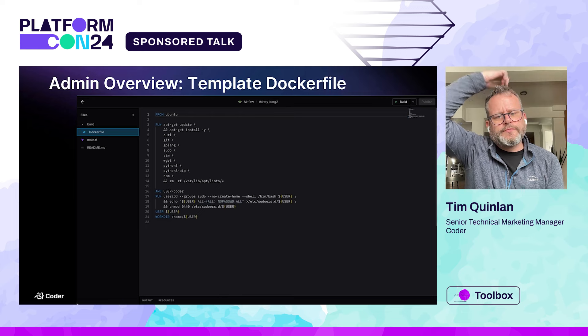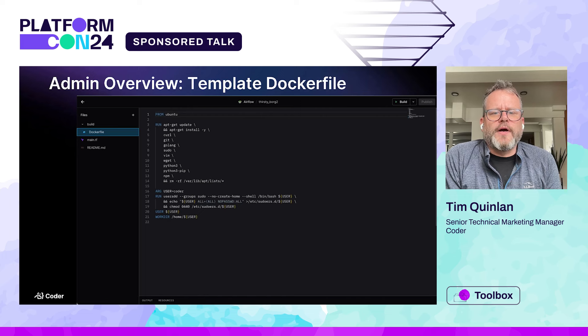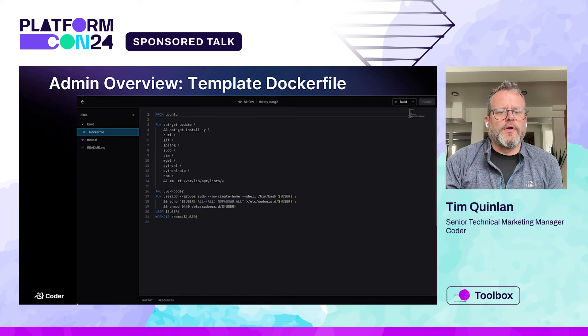So what does a template look like? From the admin side — the admins are the only people who see these templates. The devs say 'we need XYZ' and the admins enable it in the template. This one I'm looking at is for a Docker-based workspace. You can see on the left side in the file tree there's a Dockerfile and a main.tf. The Dockerfile is a standard Dockerfile — you can put whatever you want in here as long as it builds. When the workspace is deployed, it'll build an image if it's not there and serve it out. You're not stuck with this approach — if you want to pull an image from your own container registry, go right ahead.